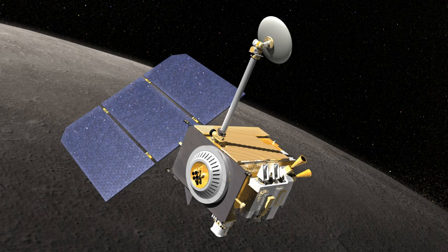Prior to the LRO's launch, NASA gave members of the public the opportunity to have their names placed in a microchip on the LRO. The deadline for this opportunity was July 31, 2008, and about 1.6 million names were submitted.